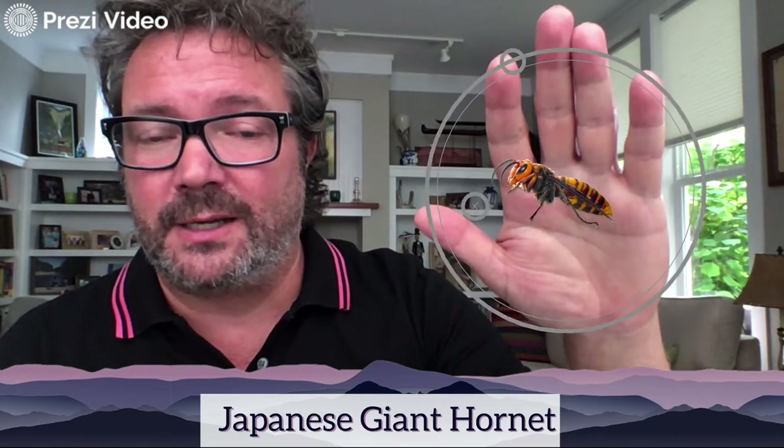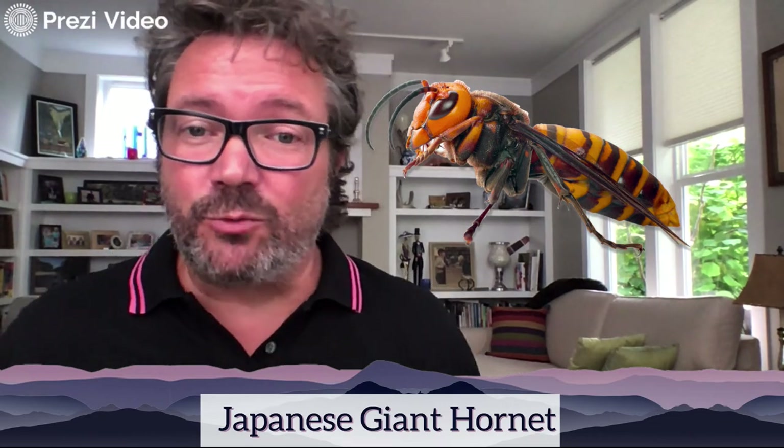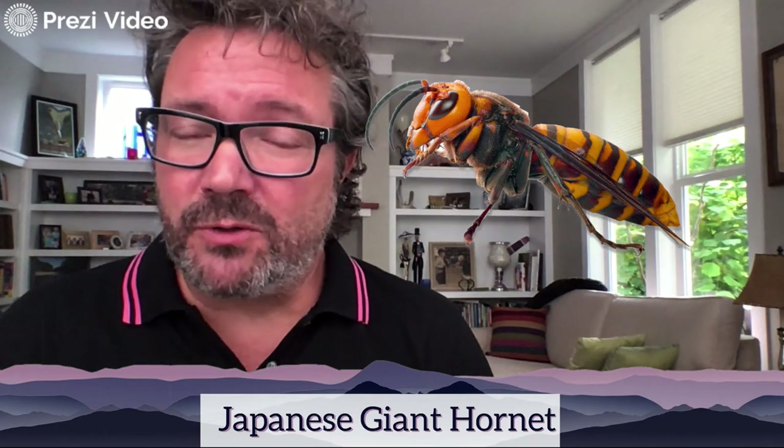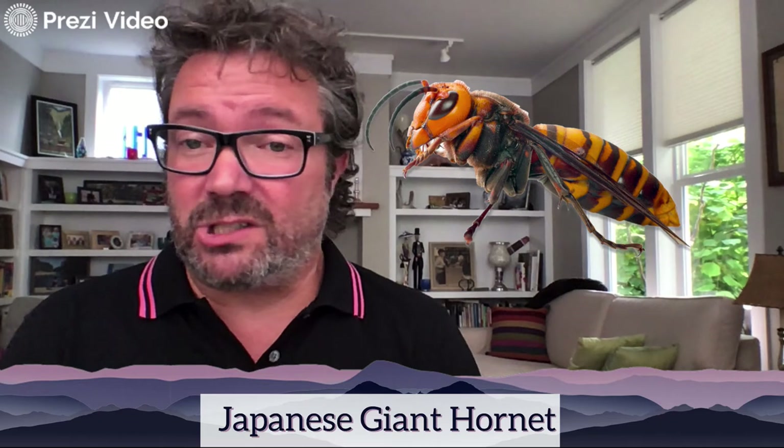I'm going to enlarge it so we can take a really nice close look. You'll notice it has jaws, eyes, antennae, and legs, and then a big long body. What's most interesting about the Japanese giant hornet is not only its size but also how predatory it is — specifically toward honeybees. If you like honey, that's a bad thing. They can decimate a hive of honeybees relatively quickly.